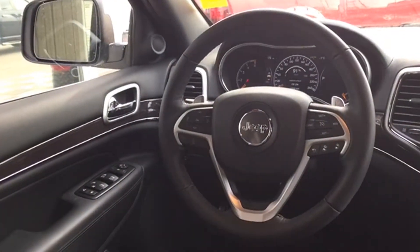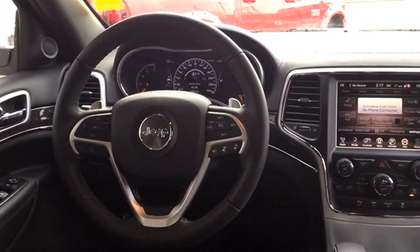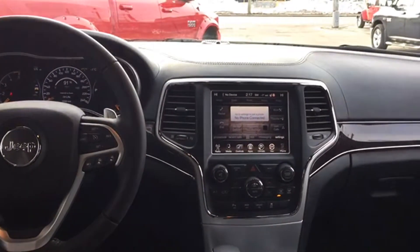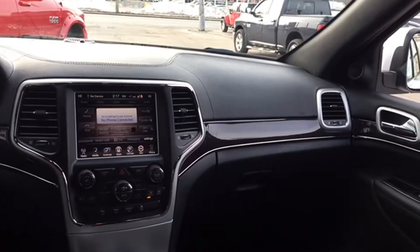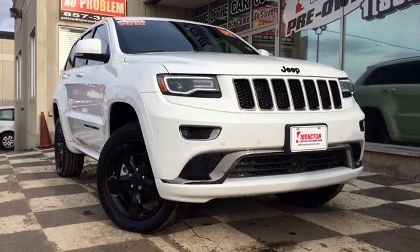That's going to wrap up our tour of the certified pre-owned 2016 Jeep Grand Cherokee Overland. Keep in mind this bright white SUV only has about 1,500 kilometers on it and it's loaded up with a ton of features to help you out any time of year. If you think this is the right SUV for you or somebody you know, don't hesitate — give us a call or visit us here at Moncton Chrysler Superstore, where New Brunswick comes to save.